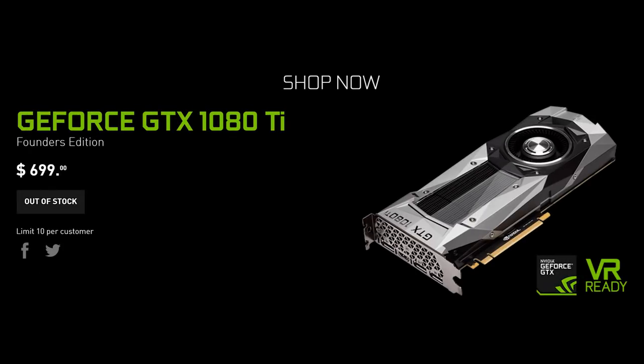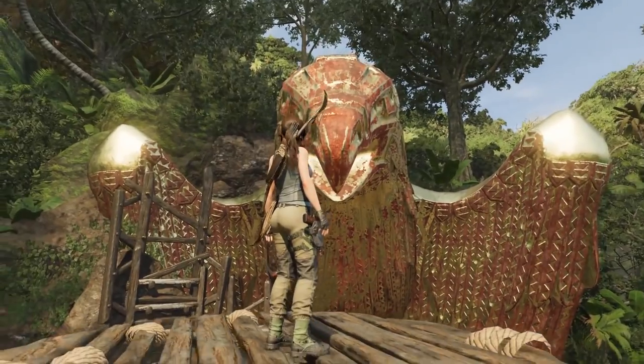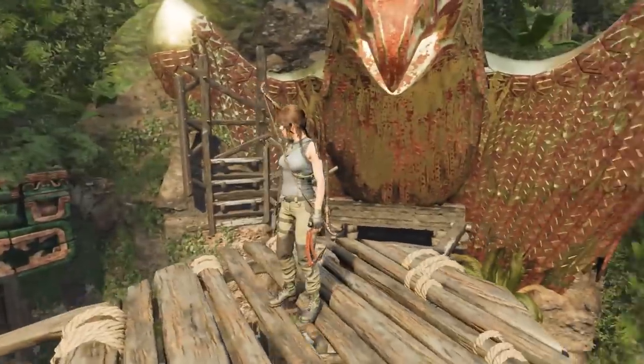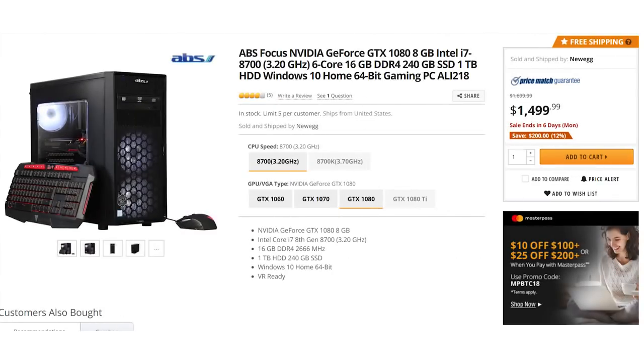The 1080 Ti is going for $700 new right now, and you can get it used for $500. That means the RTX 2080 Ti costs either 71% more or 120% more, which would make people believe that's the type of performance improvement you're going to get. And I simply think that is not the case. The RTX 2080 Ti and NVIDIA are pushing ray tracing because they know they can't base the upgrade on actual frame rate or gaming experience — they have to base it on graphical fidelity. But from what we're seeing at Gamescom, ray tracing is not implemented in a way where people will actively want to use it. They'll turn it off to get acceptable frame rates.